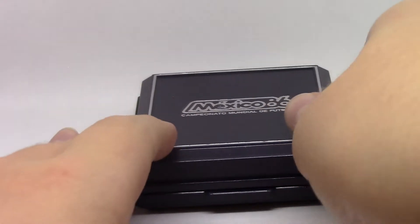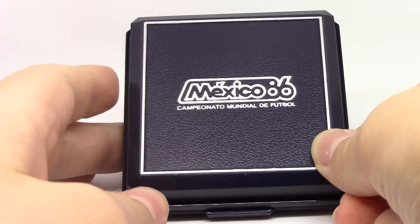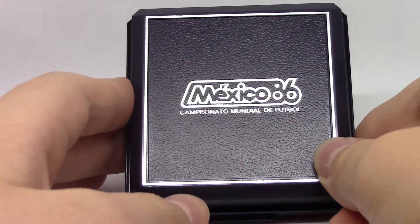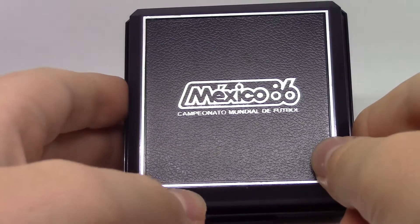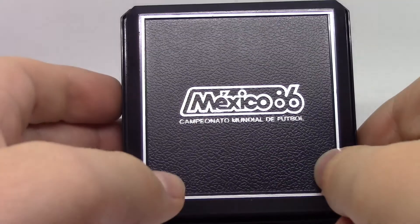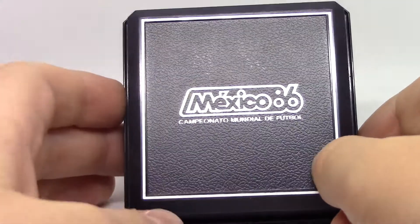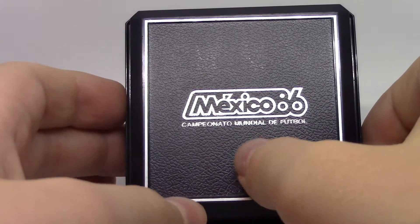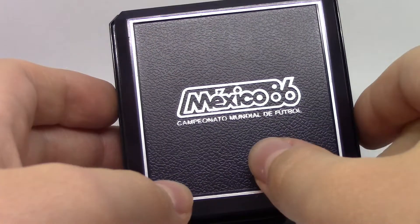Something to know is that my family are very big soccer fans, so if you follow the World Cup, you might be familiar that in 1986 it was held in Mexico. So here it says Mexico 86, and that translates roughly to World Championship of Football.